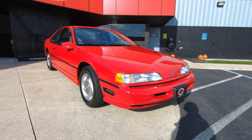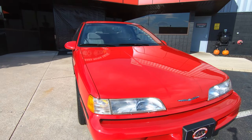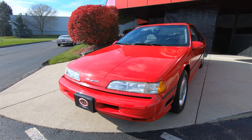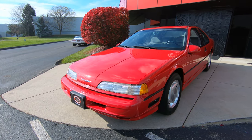Absolutely gorgeous car here, very well kept throughout the years. You can see it's got original paint on it. We're going to get it out and drive it, look it all over, get underneath it, and show you everything you need to see so you can make a great decision on this Super Coupe, man. She's looking sweet.